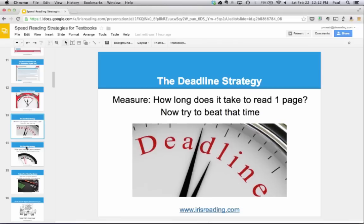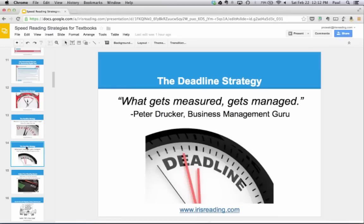This strategy reminds me of a famous quote from Peter Drucker, the business management guru: 'What gets measured gets managed.' I would add — what gets measured gets managed and can also get improved. Because if you know what your time is, you know what you have to beat. The more you apply that, the better you're going to get with your reading.